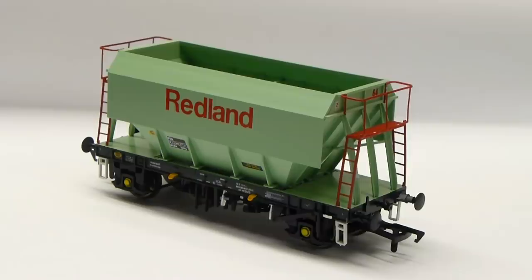The PGA wagon will appeal to modellers from across the spectrum, from those who model the current scene right the way back to those who model the early 80s and 90s. Regarding regions, as previously touched upon, they ran in London, Midland, Southern, Western and even East Anglia regions — they really travelled far and wide across the network.